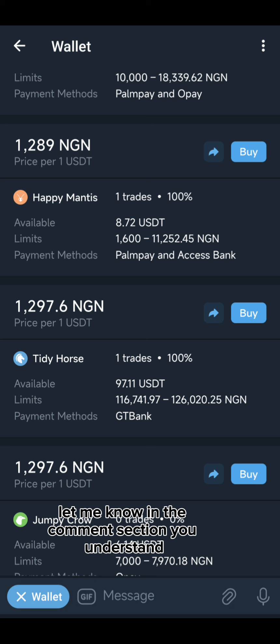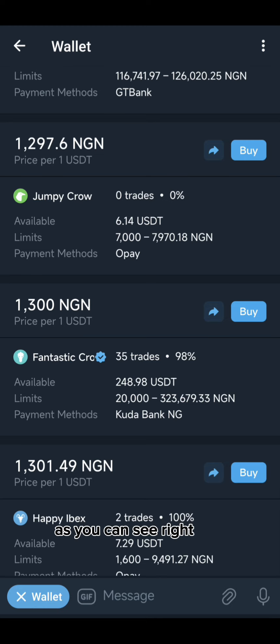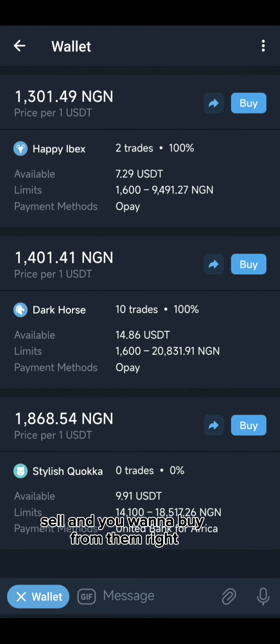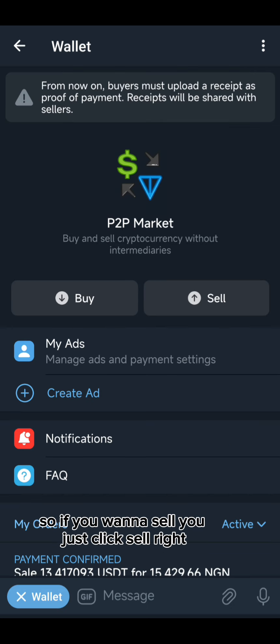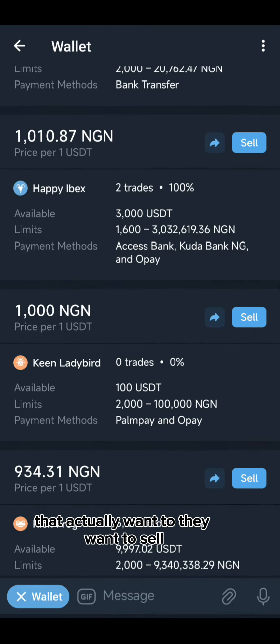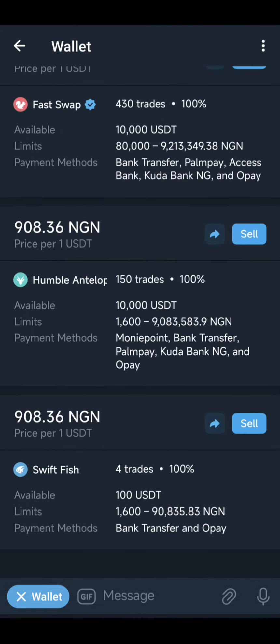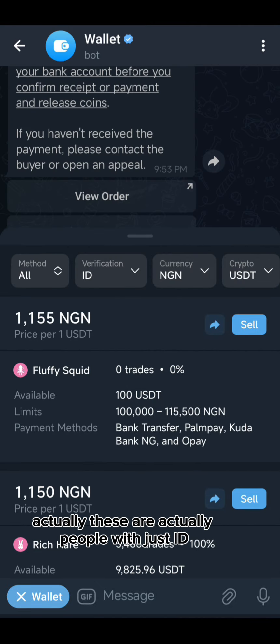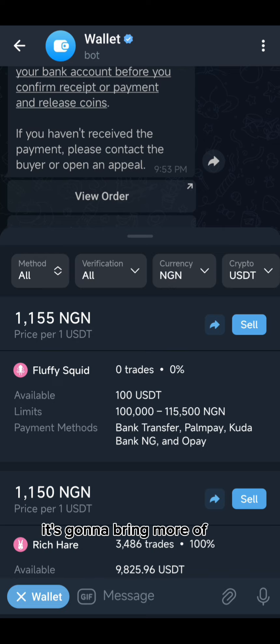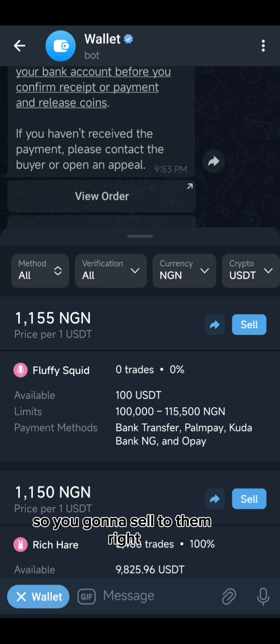I'm going to do a separate detailed video walking you guys from opening the account to doing P2P — let me know in the comments if you want to see that. For now, I'm just walking you through. As you can see, these are various people who want to sell and you want to buy from them. If you want to sell, you just click 'Sell' and you'll see various people who want to buy — so you sell to them and they pay you. It's as simple as that.